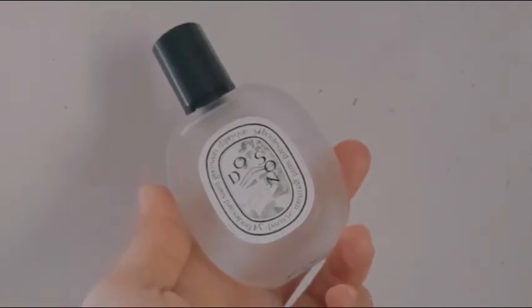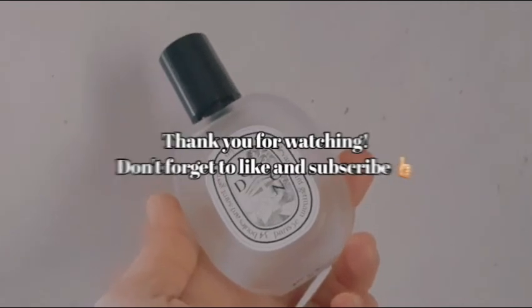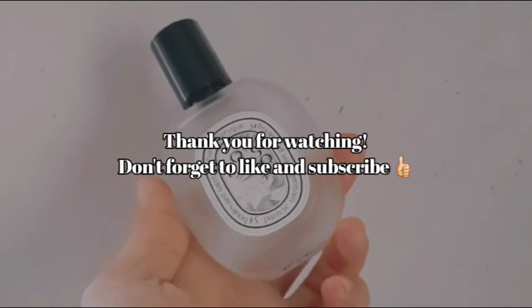If you like this video, please give it a thumbs up, and please do tell me in the comment section what our next video will be. Thank you so much for watching. Bye! Don't forget to subscribe!